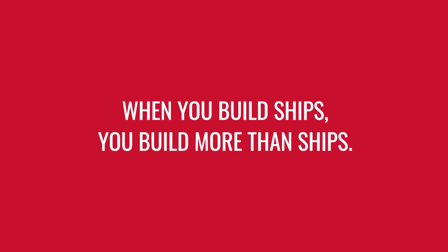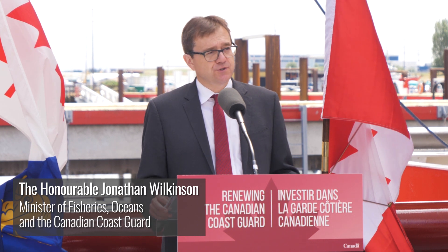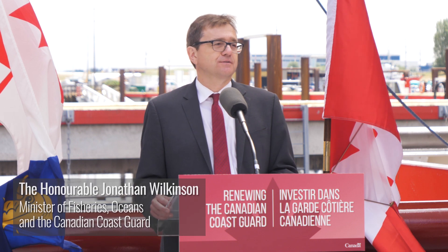On behalf of the Government of Canada, I am very pleased to officially accept the CCGS Sir John Franklin into the Coast Guard's fleet.